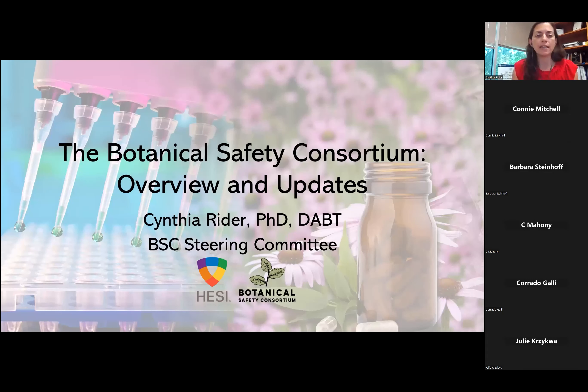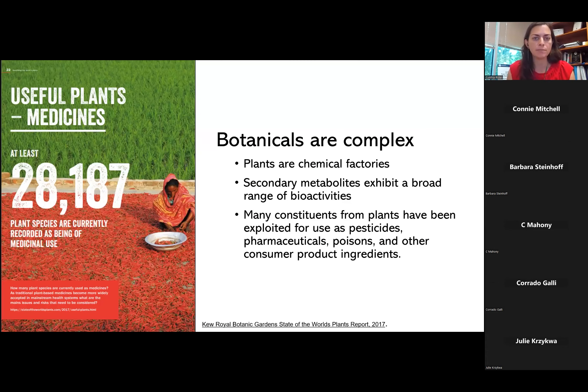I'm so pleased to be with you today representing the BSC Steering Committee. I'm Cynthia Ryder at the National Institute of Environmental Health Sciences, and I'll be giving you an overview and some updates on our activities over the last year. Before I get into updates, I just want to go over some background information for anyone who is joining us for the first time this year.